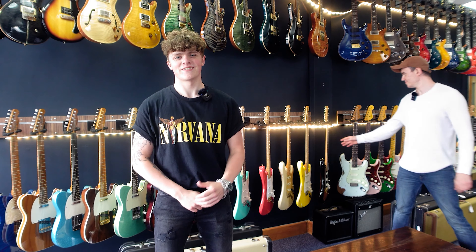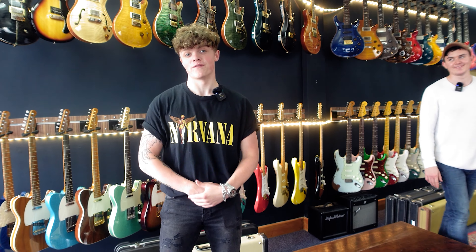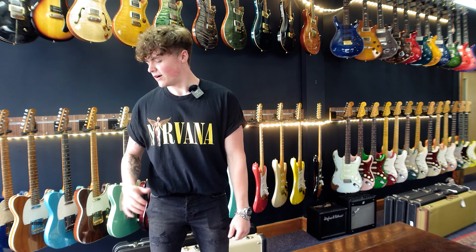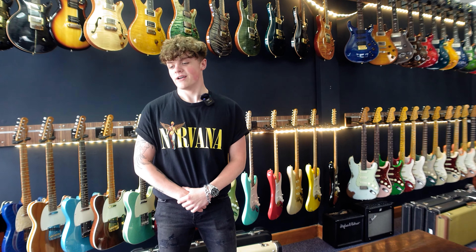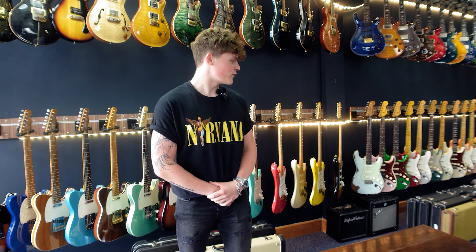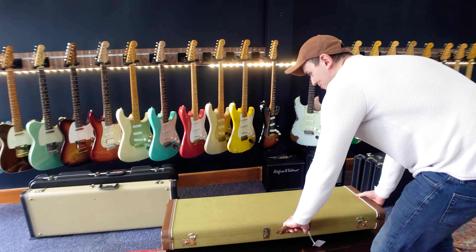Hey guys, welcome back to Squealing Pig Guitars. My name is Ben and this is Jack. Today we're going over the guitars we've got in for this week. We've got a good range - some Gibson Custom, Fender Custom Shop, Music Man, and PRS. To start us off, Jack's going to go through a Fender.